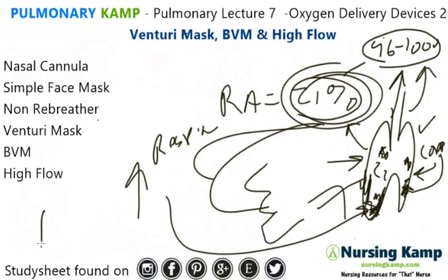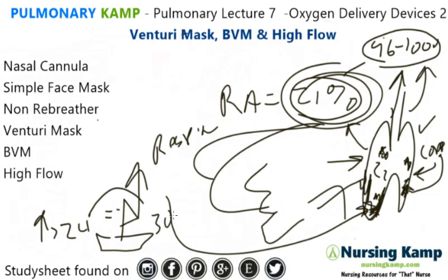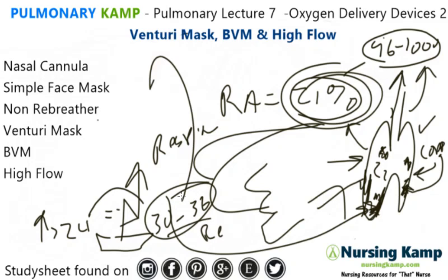A person can only increase their respirations for so long. Greater than 24 respirations is the boat coming — please see the lecture on respirations. When you're greater than 30, that person is working too hard. Greater than 30 to 36, they can only sustain that for so long, and eventually they're going to start to decrease their respirations. That's when they get tired. So depending on where the patient is, we meet them with different oxygen delivery devices.